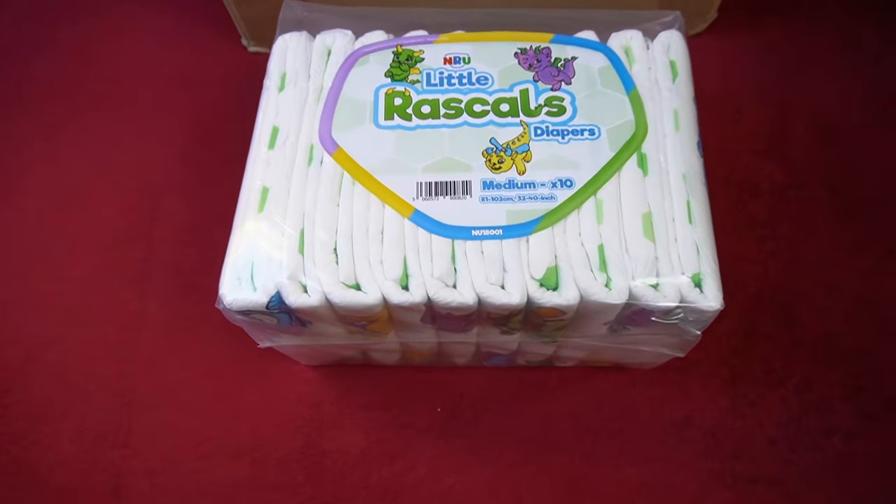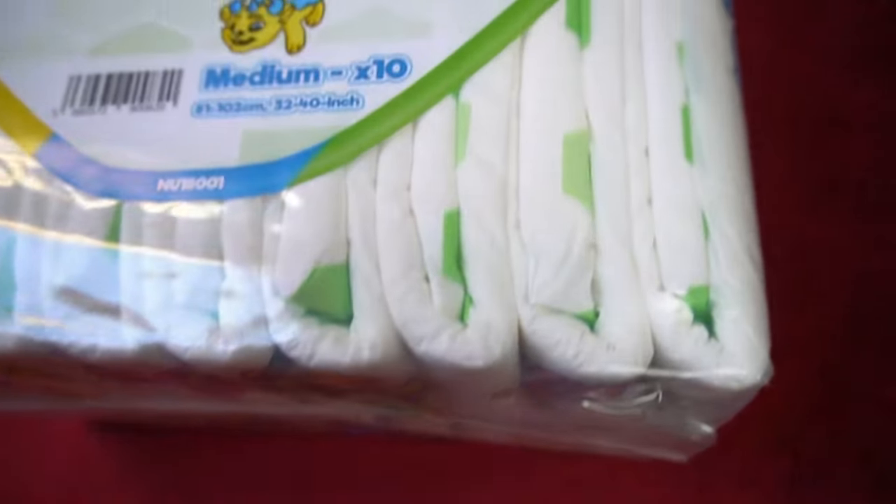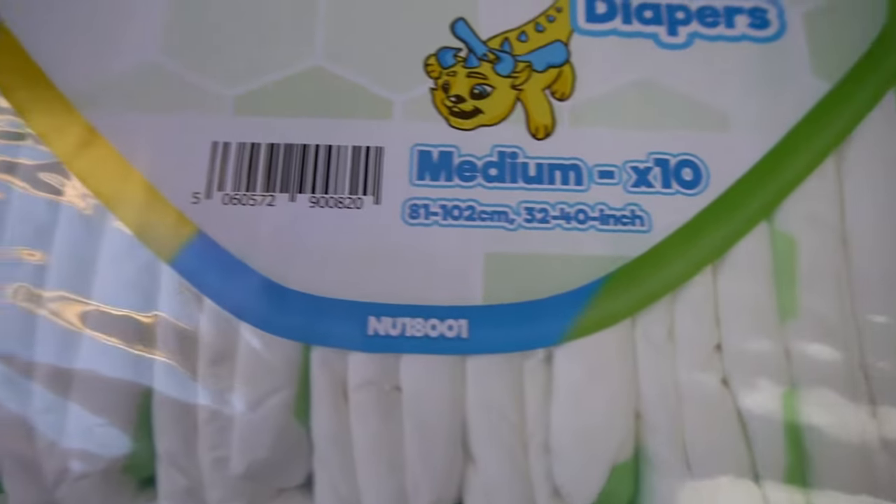Which diaper comes in three versions? Not many can claim this, but one of the few is the Little Rascals. It has been on the market for several years and has made a name for itself as a colorful, particularly thick diaper.